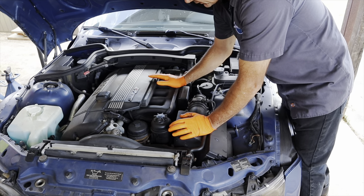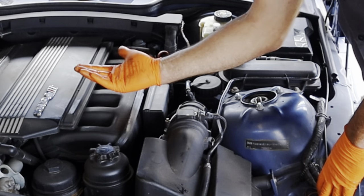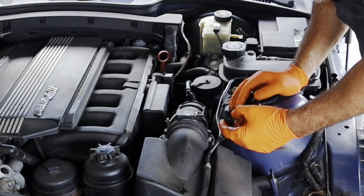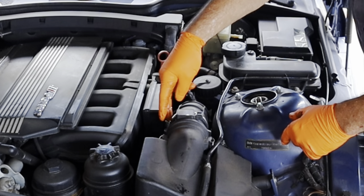For the most part, the PCV system is underneath the intake manifold, so we need to remove just about all this stuff here, work underneath the manifold, and get it out. I'm going to start by getting the air cleaner assembly out and unplug the mass air. I'm going to do the hose clamp here and the 10-millimeter bolt here.